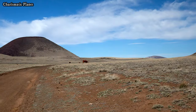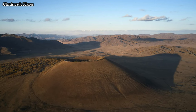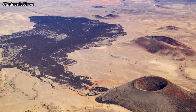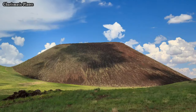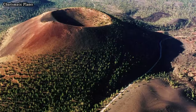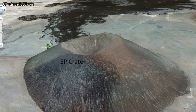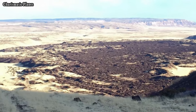Aspic Crater is a hidden gem in the Arizona volcanic landscape. Its dramatic features, fascinating history, and natural beauty make it a must-visit for those interested in geology and outdoor exploration. Whether you hike to its rim or simply admire it from afar, Aspic Crater offers a glimpse into the powerful forces that shaped our planet. If you like this video, please comment, share, and subscribe. Thank you very much.